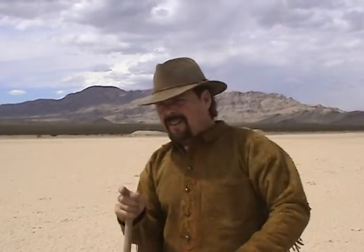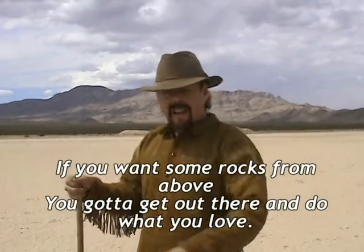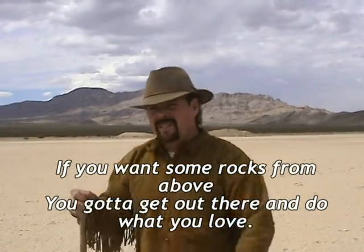I hope you've enjoyed today's little short film on finding meteorites and how to go about doing it. As always, if you liked today's episode, please rate, share, and subscribe. Leave me a comment because I really want to know what you guys have to say. Until next time, this is Jeff Williams with AskJeffWilliams.com saying, if you want some rocks from above, you've got to get out there and do what you love. Take care.